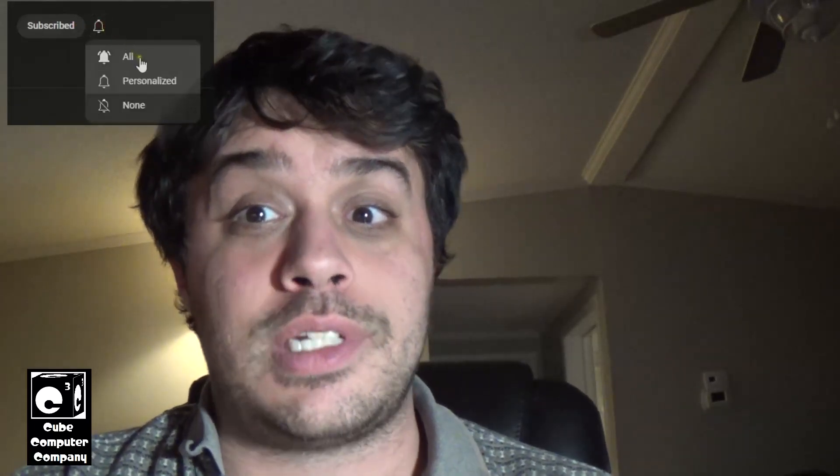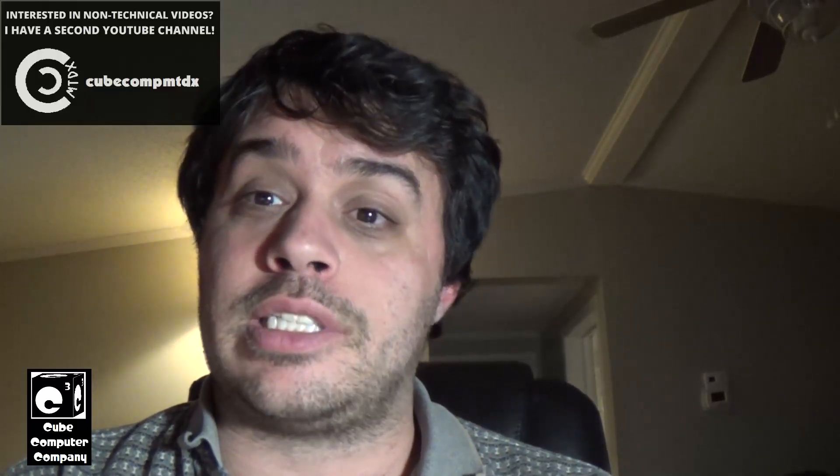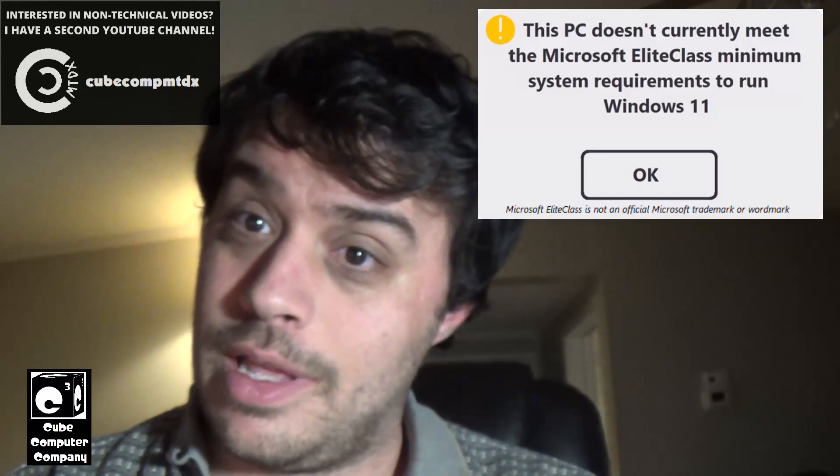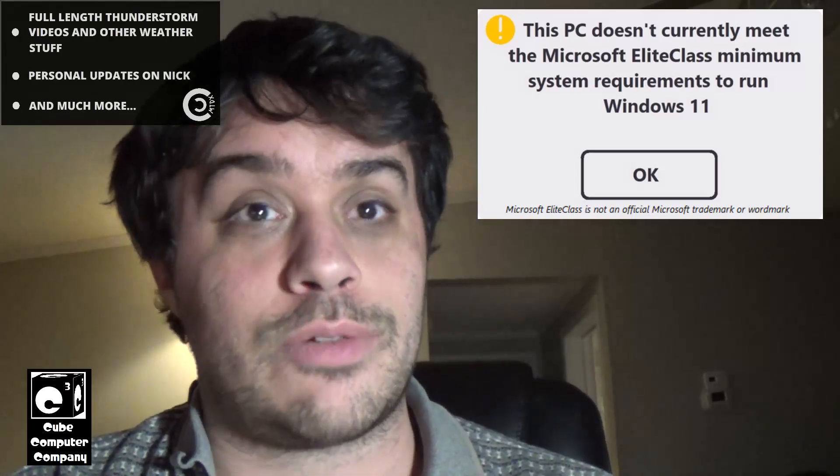Now the first thing you might think when you see that is: oh, your computer might officially have to meet the Microsoft Elite Class system requirements for Windows 11 — which is my nickname for the Windows 11 system requirements — but no, not necessarily.